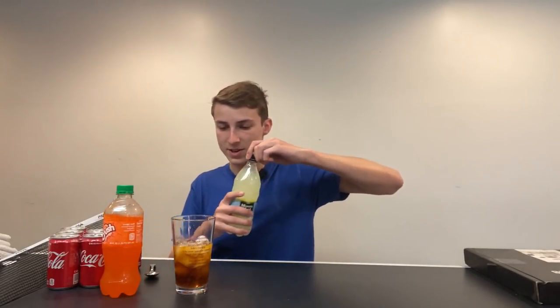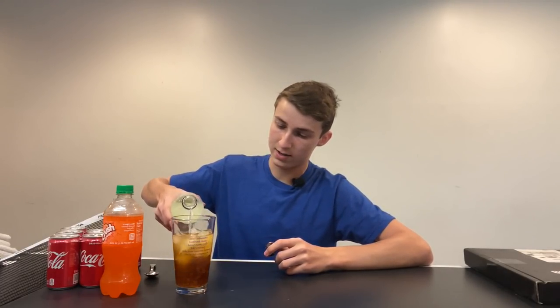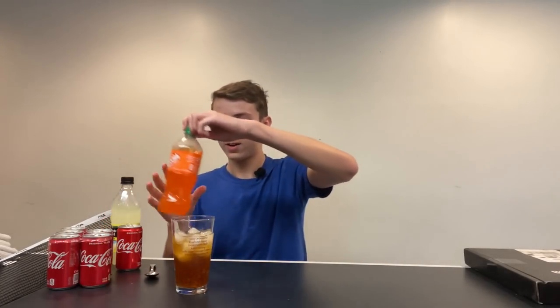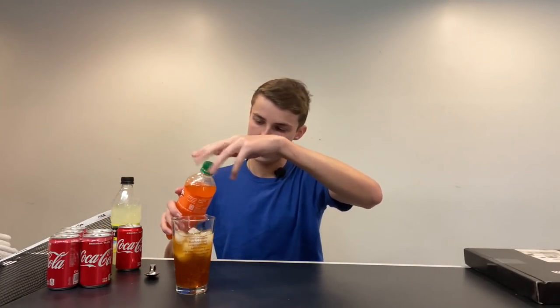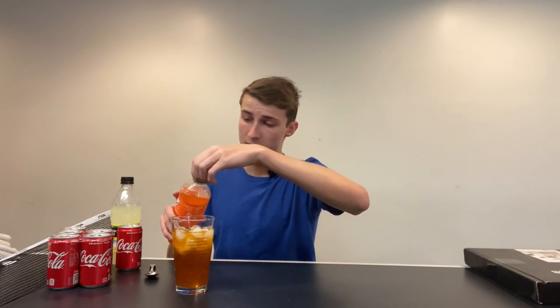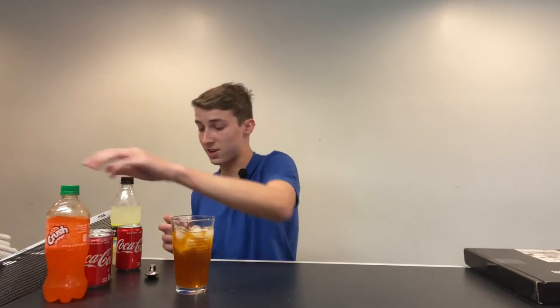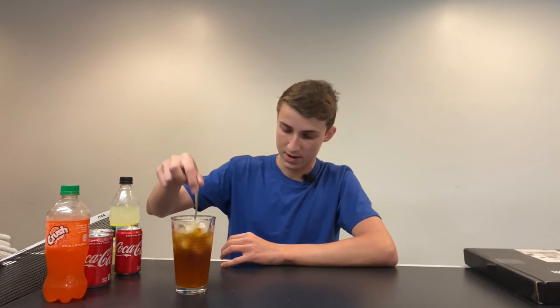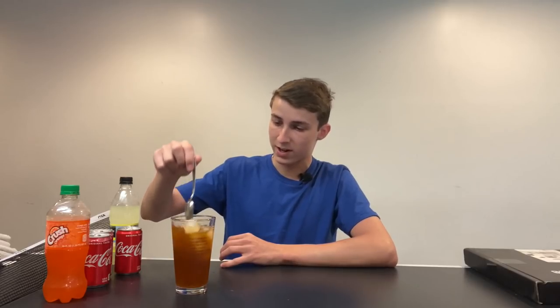And then we're going to go ahead and add our lemonade. This is already looking like a Bloxy Cola, I'm not going to lie. I think we need a bit more orange crush soda. That does kind of look like a Bloxy Cola. We're going to go ahead and mix it up and see how it tastes.